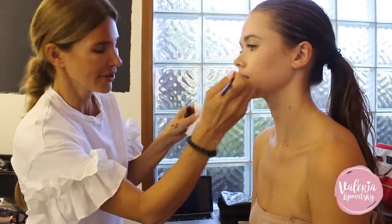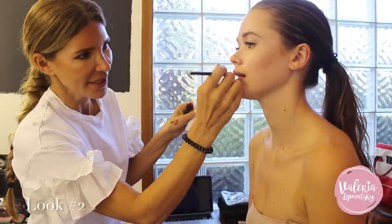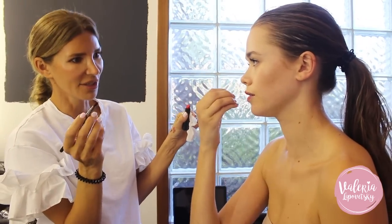We're doing a snob clip with smudged lipstick. We're interpreting the trend that was very popular for 2017 on all the runways — I'm smudging this lipstick so most of the color is concentrated in the middle.